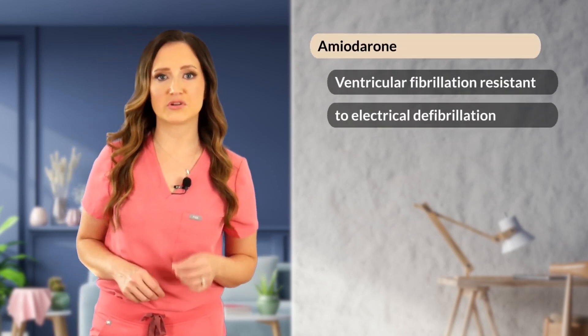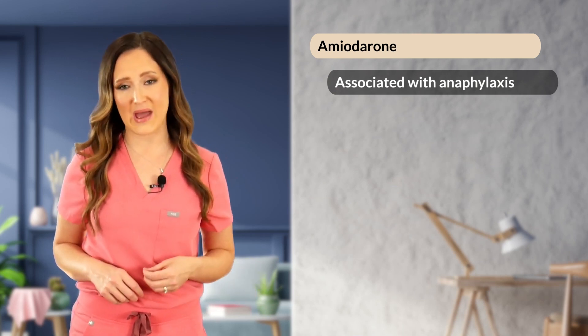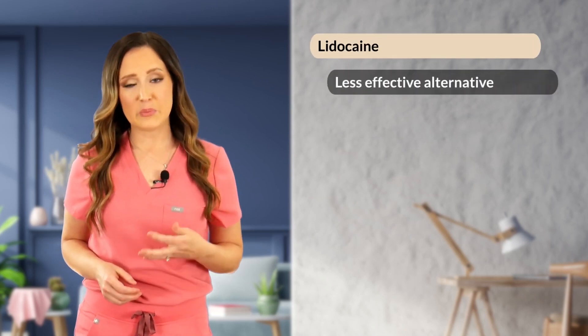Amiodarone is the most useful antiarrhythmic drug for ventricular fibrillation resistant to electrical defibrillation. If ventricular fibrillation has been present for less than four minutes, attempt electrical defibrillation immediately. If longer than four minutes, perform a round of CPR first, then defibrillate. If defibrillation is unsuccessful, reach for amiodarone. Note that amiodarone has been associated with anaphylaxis, so monitor for that upon return of spontaneous circulation. If amiodarone is unavailable, lidocaine is a less effective but viable alternative.